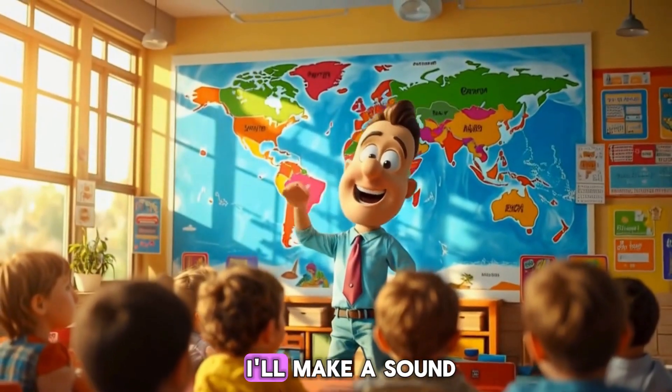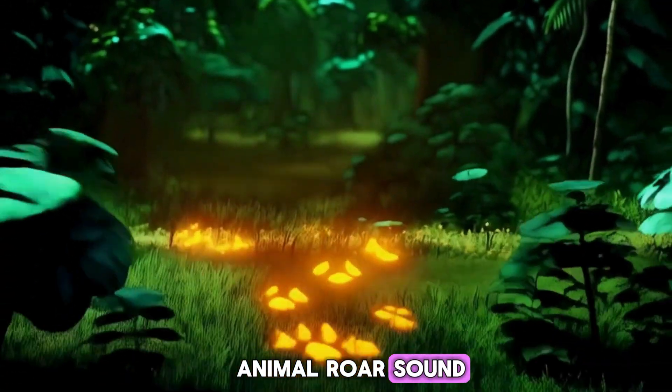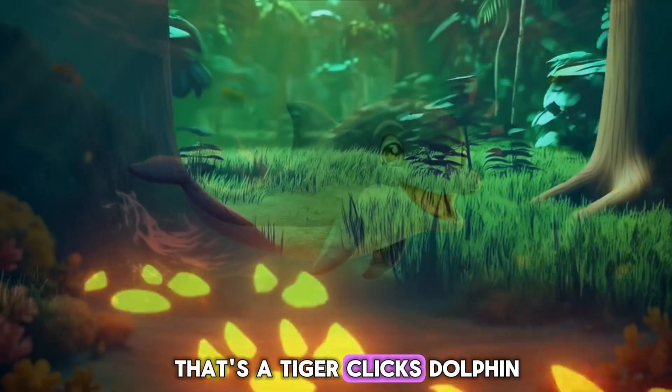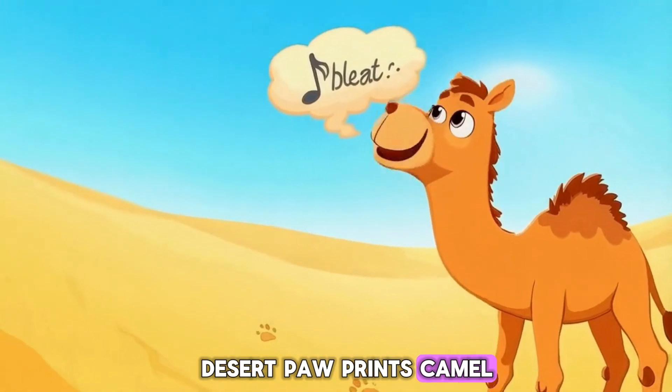Let's play a game. I'll make a sound or show a track. Can you guess the animal? Roar — that's a tiger! Clicks — dolphin! Desert paw prints — camel!